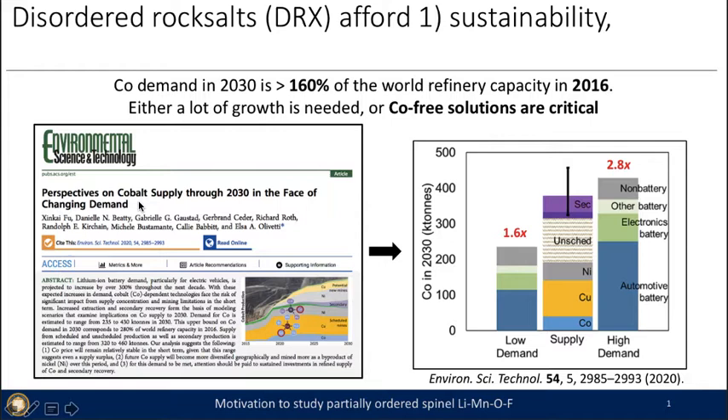This perspective, published by Elsa Olivetti out of MIT, looked at two scenarios — low demand and high demand for cobalt — and found that for the low demand case, the necessary cobalt supply is 160% of the world refinery capacity from 2016. And in the high demand case, we get to 280% of the world refinery capacity in 2016.